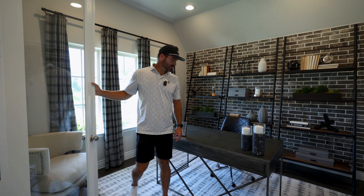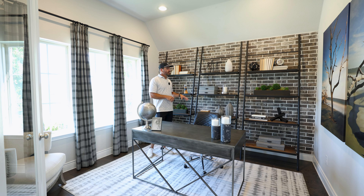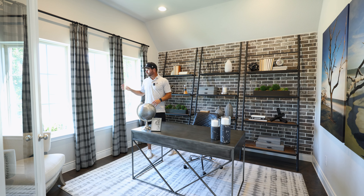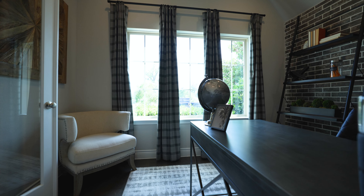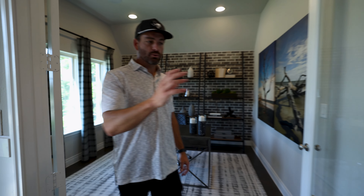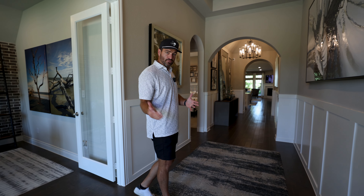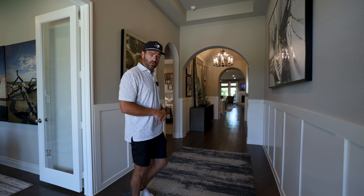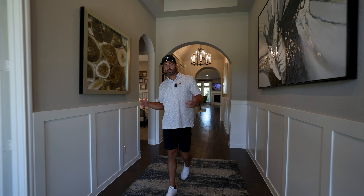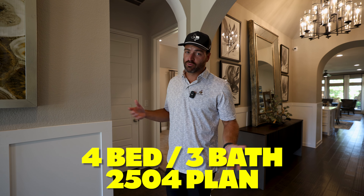The office isn't huge but has plenty of space to get work done, with three additional windows bringing in natural light and a really cool backdrop. This is a four bed, three bath, 2,504 square foot floor plan — simple and all on one story. The first bedroom has storage throughout and 10-foot ceilings, which makes every bedroom feel like a really good size even if they're not enormous.